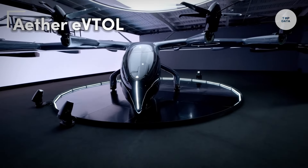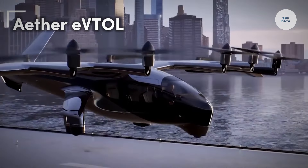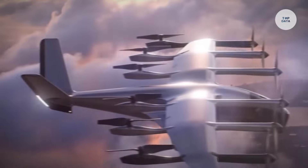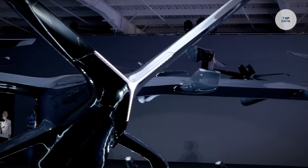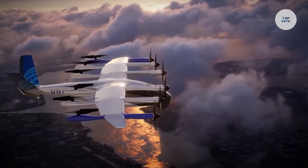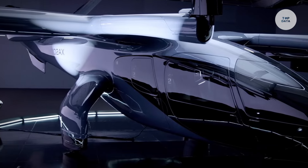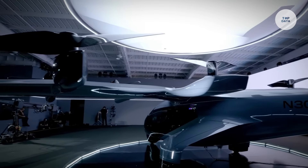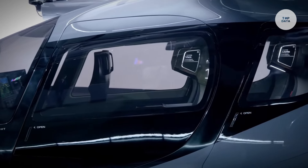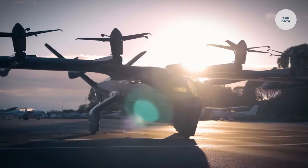The Ether EVTOL is an electric vertical takeoff and landing aircraft designed to transform urban air travel. With its sleek, futuristic design, it is optimized for efficient operation in crowded city spaces. Reaching speeds of up to 135 miles per hour and offering a flight time between 60 to 90 minutes, it is ideal for intra-city travel. The Ether EVTOL is designed to carry one pilot, with future models expected to accommodate additional passengers.